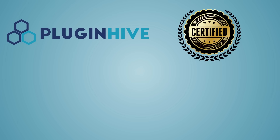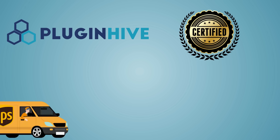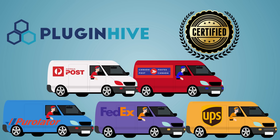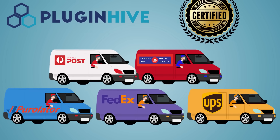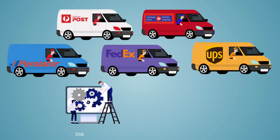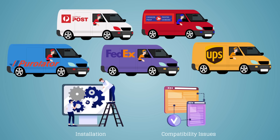PluginHive is globally certified by shipping carriers like UPS, FedEx, Purolator, Canada Post, Australia Post, and more. The app helps you seamlessly integrate and ship with multiple shipping carriers without any installation or compatibility issues.